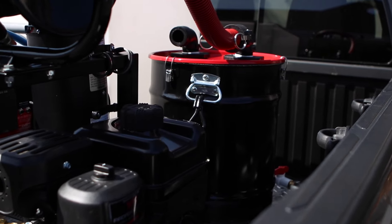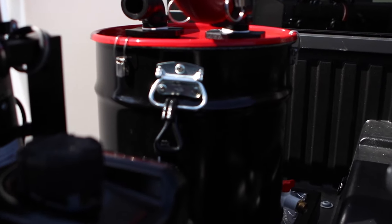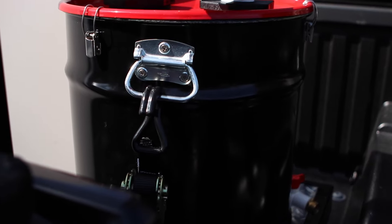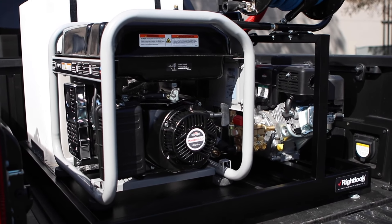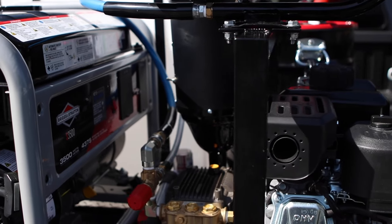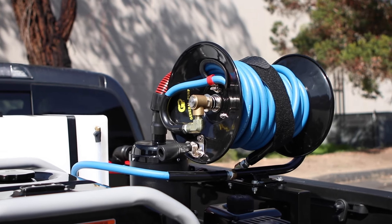You have the option of the 10-gallon extractor vacuum water reclaim system, or the 15-gallon you can upgrade to. It comes standard with the 3,500 watt Briggs & Stratton generator; you could also do one of the two Honda options. Our signature 2,000 PSI pressure washer, ratcheting hose reel, 50 feet of hose.